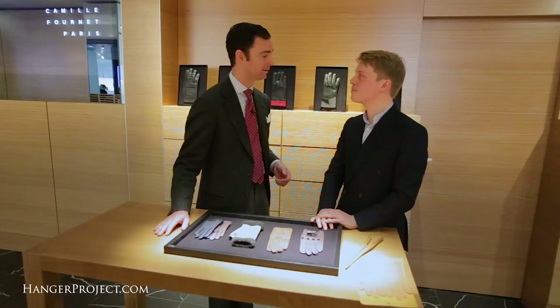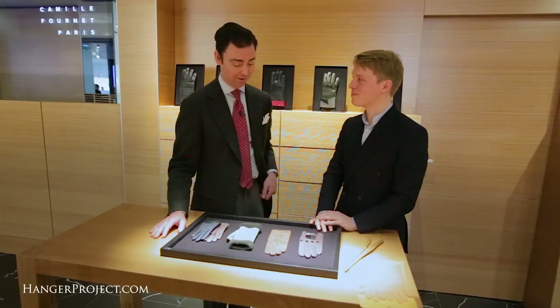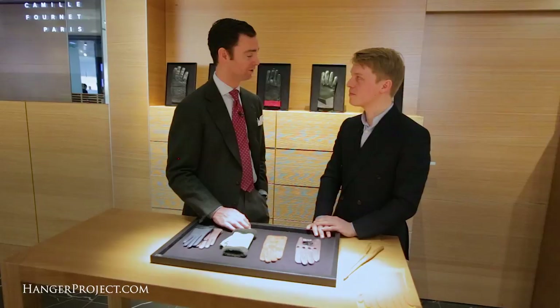For most of the Hanger Project customers, they're very well familiar with the incredible gloves you do for men. But here out of your Parisian atelier you're doing just as many incredible creations for women. Exactly. We are very happy and very lucky to have women customers that come directly to our atelier, but we also have customers who are very satisfied with their own pair of gloves and they come here shopping for gifts.